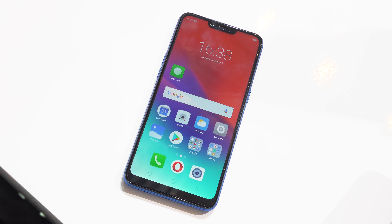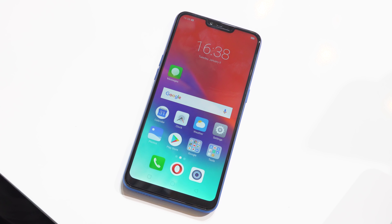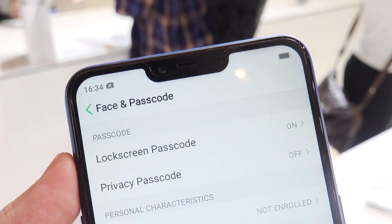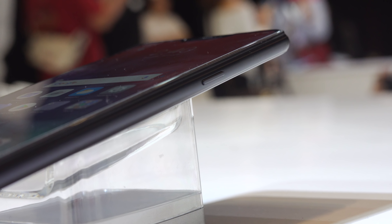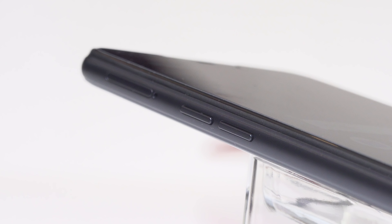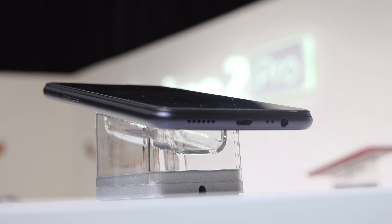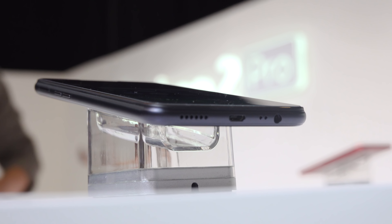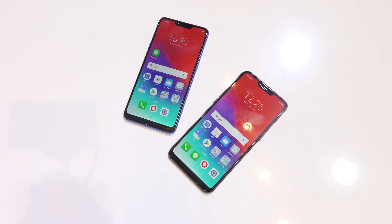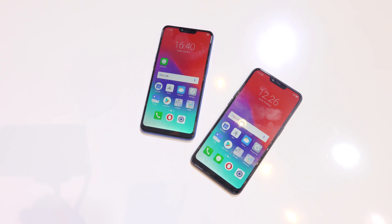Up front, we have a 6.2-inch 720p display, and it's actually not that bad. It also has a notch, just like the Realme 2. There's the power and lock button on the right, while the volume keys and triple card tray are located on the left side. Down below is the 3.5-millimeter audio port, the good old micro-USB port, and the speaker grills.